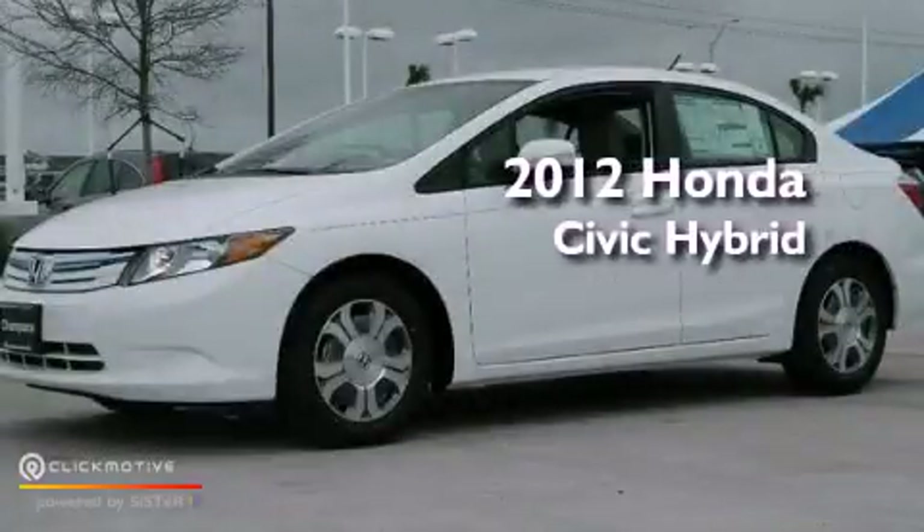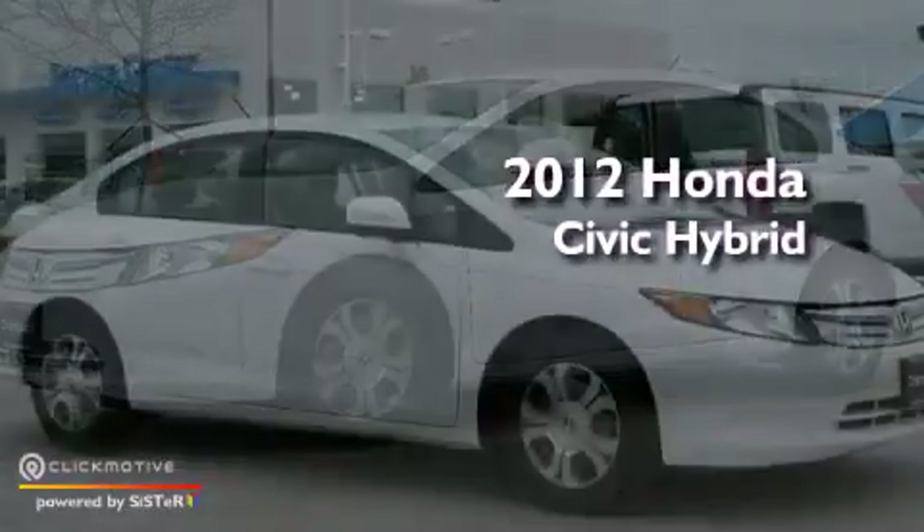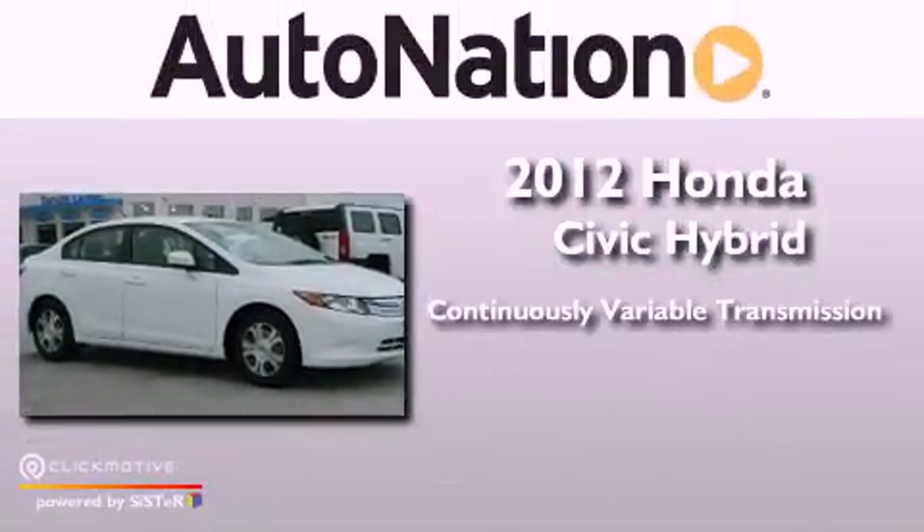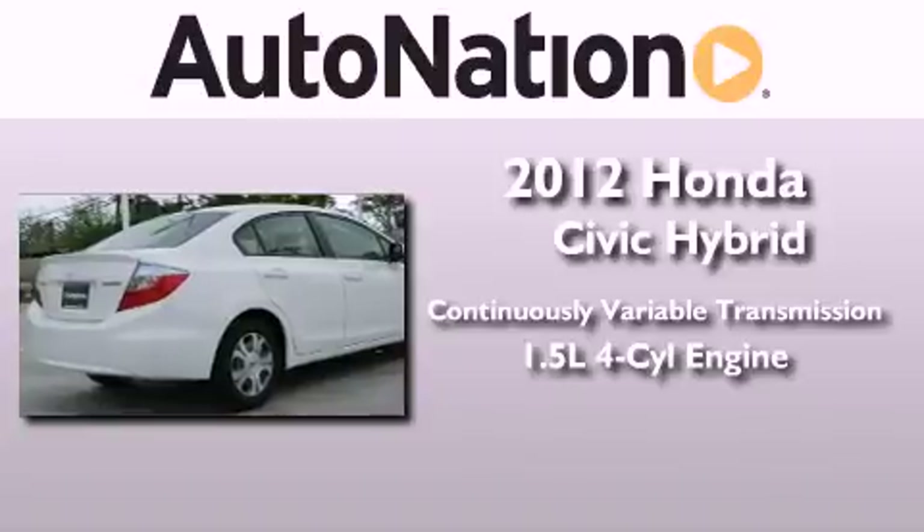This is a brand new 2012 Honda Civic Hybrid. This vehicle has seating for five adults and an inline four-cylinder engine.